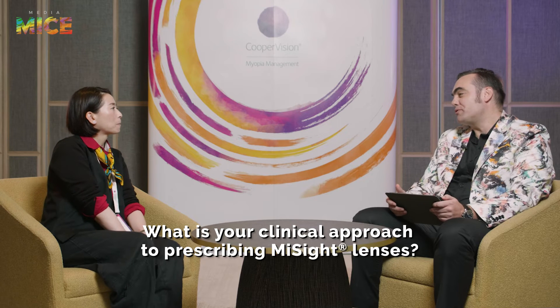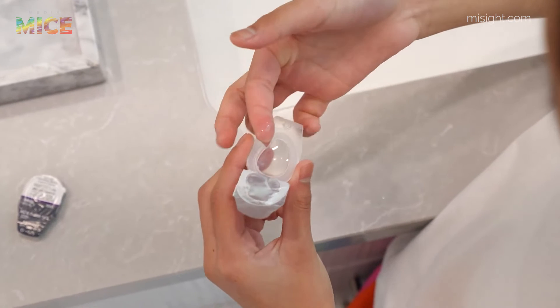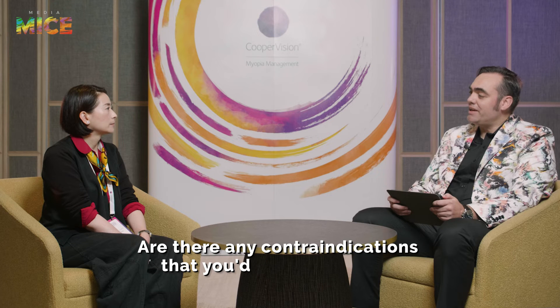What is your clinical approach to prescribing MySight lenses? For kids wearing soft contact lenses during the day, we have to look at several factors. Objective factors include their baseline level of myopia and whether they have significant astigmatism, which if not fully corrected may result in reduced vision. Subjectively, we need to look at the child's maturity, how likely they are to handle the lenses independently, how motivated they are in wearing contact lenses or being spectacle-free to enjoy clear vision in daily life.